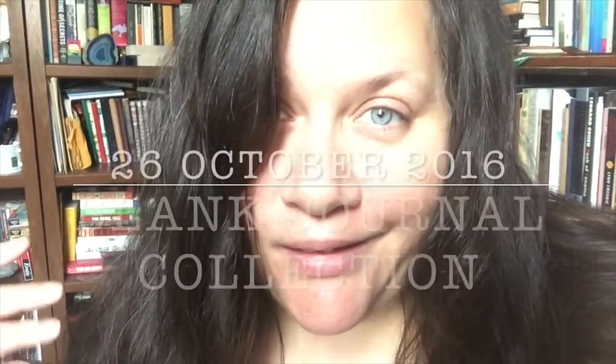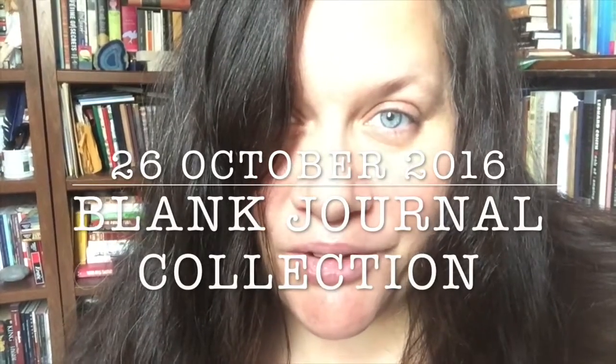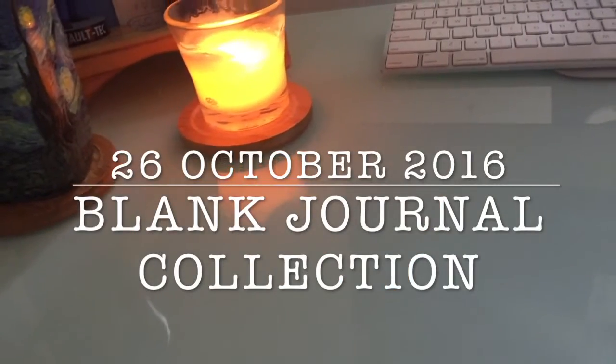I know it's been a while, but I thought I'd do an updated journal collection of blanks. They are different - there's a lot the same obviously, but there's a few that have been added, and there was one really special one that I forgot to include in the original blank journal video. It's Wednesday, October 26th, 2016, about 11:34 in the morning, and I'm gonna start showing you the journals.